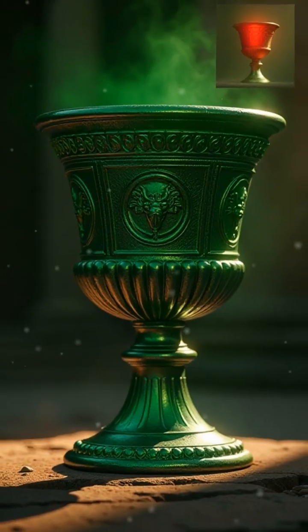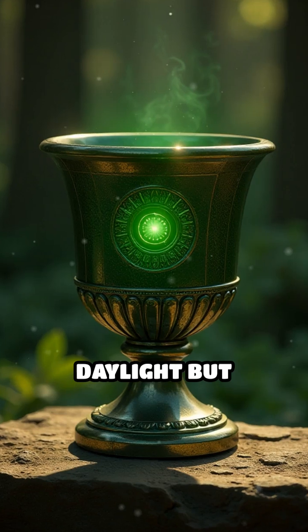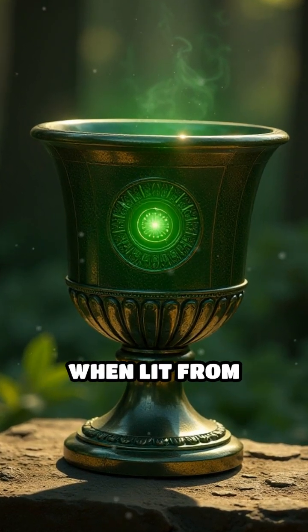The most famous example, the Lycurgus Cup, glows green in daylight but radiates a rich red when lit from within.